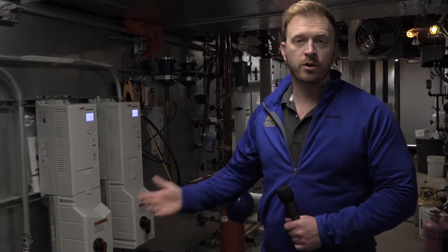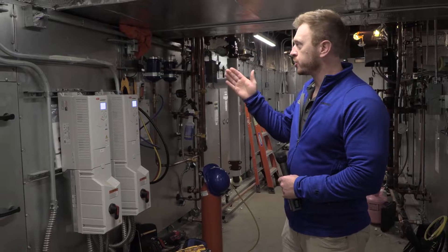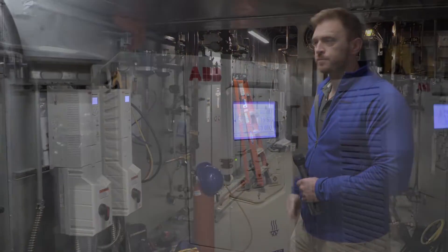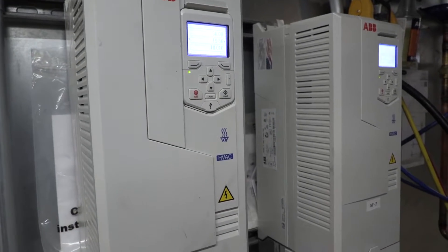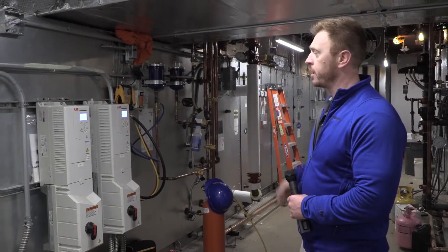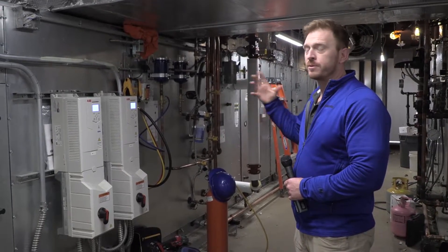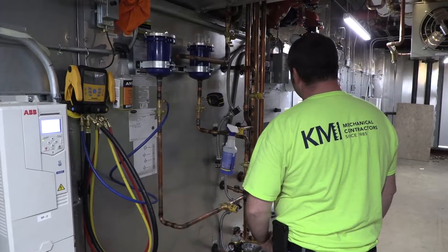We've got two large indoor air handlers. These were modular units that we brought in in sections and assembled in place. These units have variable frequency drives on both the supply fan and the return fan. They speed the fan up and slow it down depending on demand, which provides a lot better energy efficiency.